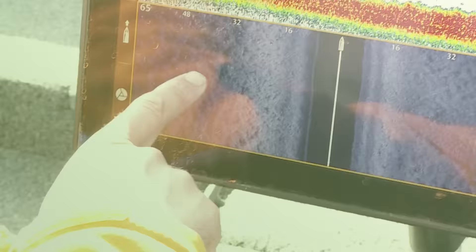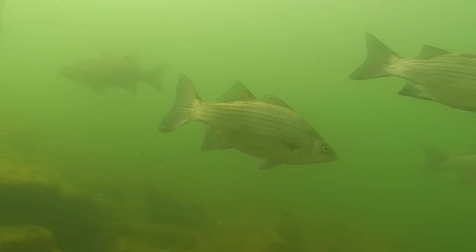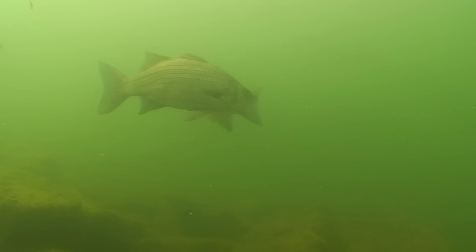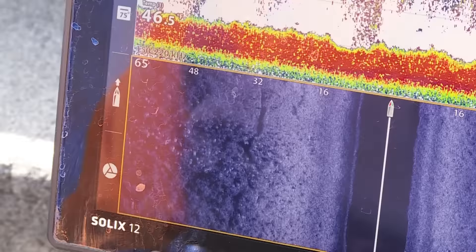Oh my gosh, here's what we're casting to, guys — look at all these white bass! Those are all white bass right there. That's exactly what we're looking for. In a big flat like this, it's really helpful to have a tool like this.